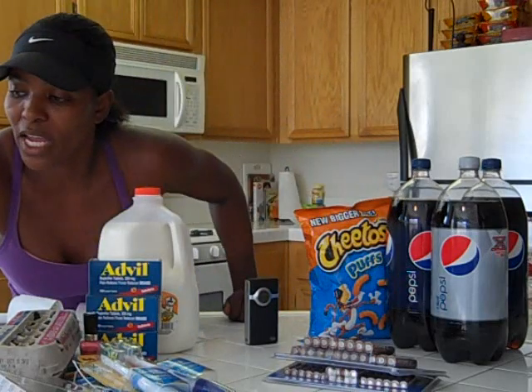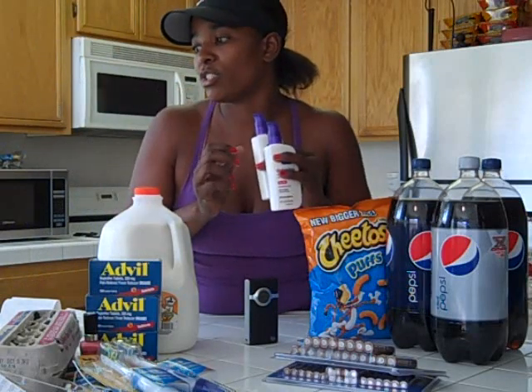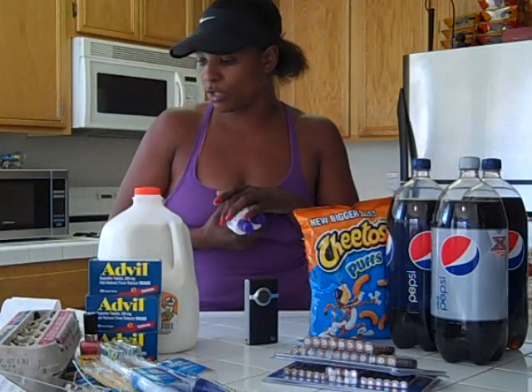I also picked up some more Olay. I used a $7 off in-app coupon and a $1 off manufacturer coupon — made these free. And I bought some more Clean and Clear, which ended up being free too because they were a little bit cheaper at this particular store I went to.